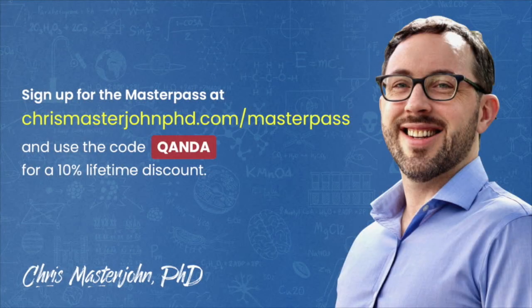Thank you, Anonymous. This episode was part of a Q&A for members of the CMJ Masterpass, a buyer's club with exclusive and massive discounts on your favorite premium foods and health products, including pasture-raised and wild meat and seafood, supplements, sleep accessories, water filters, phototherapy devices, and much more. As a bonus, you also get to participate in monthly private Zoom Q&As with me. You can join the Masterpass at chrismasterjohnphd.com/masterpass and use the code QANDA for a 10% lifetime discount.